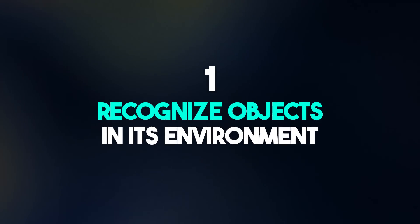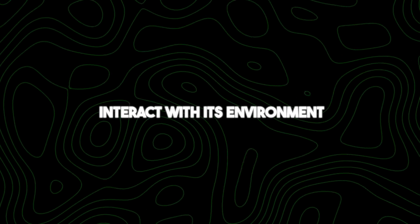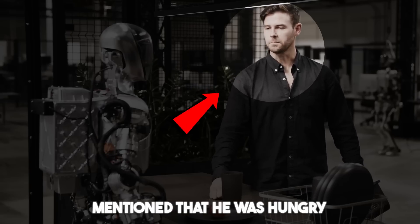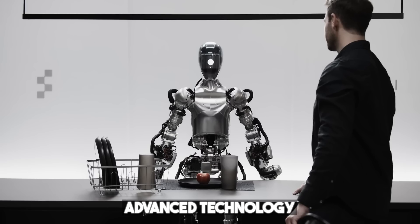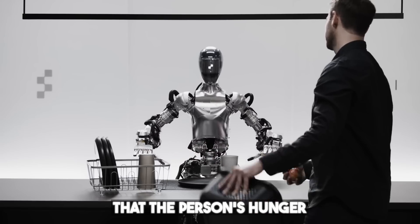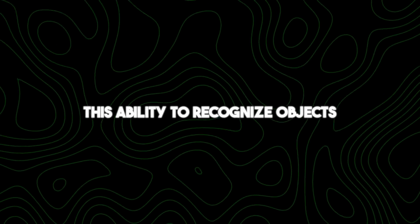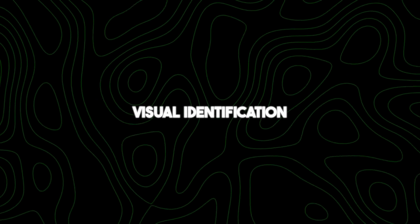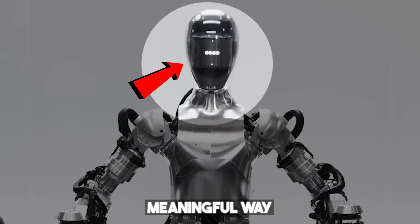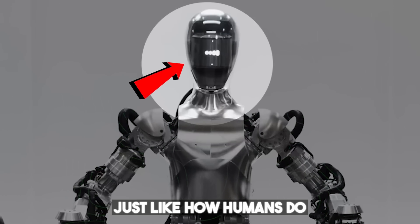Number one: recognize objects in its environment. OpenAI's robot has achieved an incredible feat — it can now understand and interact with its environment in ways that mimic human capabilities. For example, when the man in the demo mentioned that he was hungry, the robot was able to recognize the red apple as the only edible thing within its surroundings. It comprehends that the person's hunger is related to the apple, showcasing an understanding of human cues and intentions.